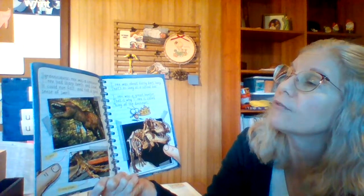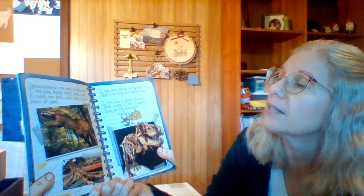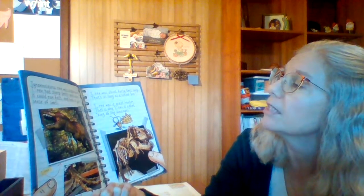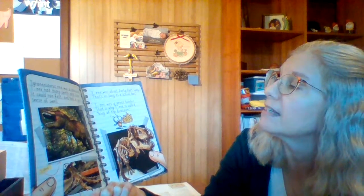Tyrannosaurus rex was a carnivore. T-Rex had sharp teeth and claws. It could run fast and had a good sense of smell. T-Rex was about 40 feet long — that's as long as a school bus. T-Rex was a great hunter.